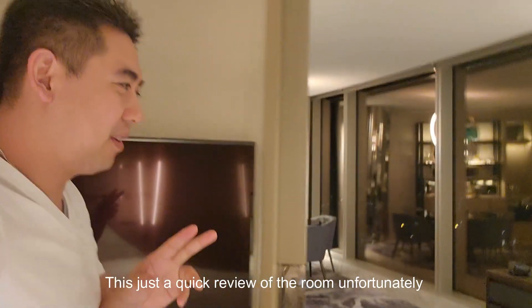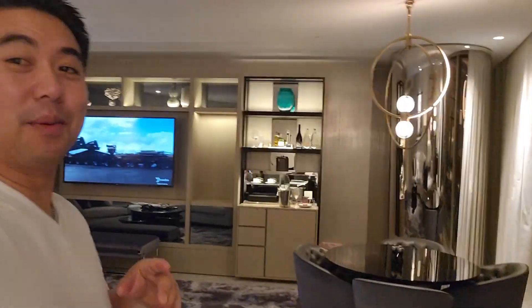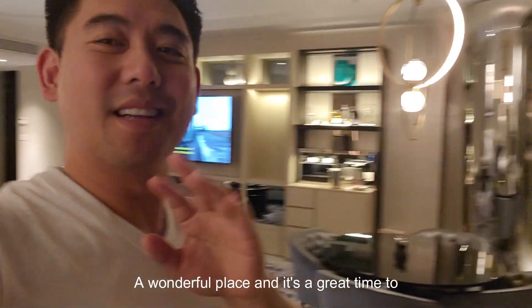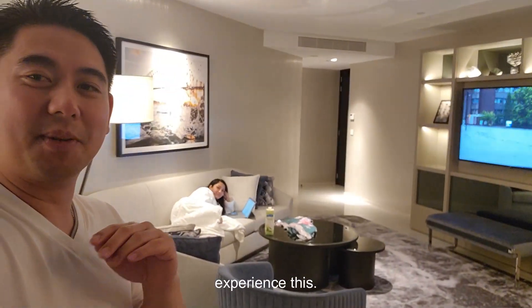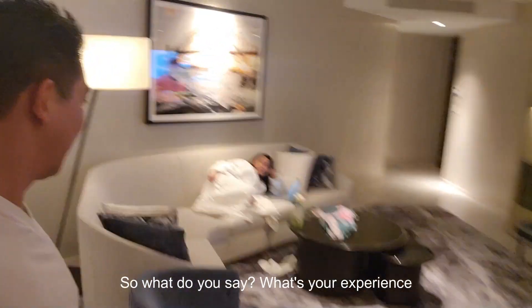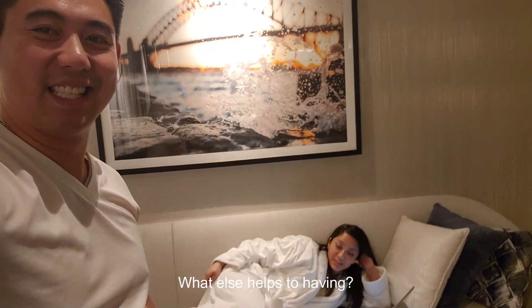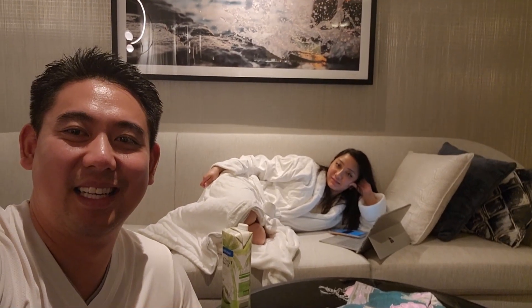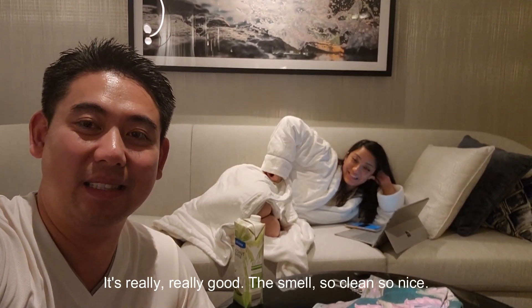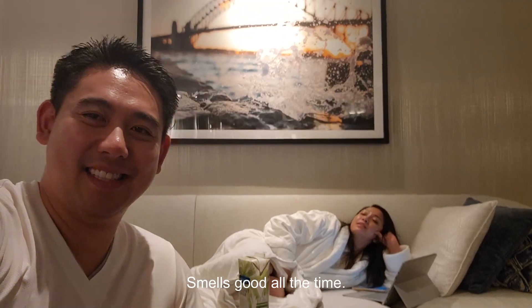So this was just a quick review — not doing much, just a quick review of the room. Unfortunately I won't be able to show you a clear view of the outside because there's a reflection and we haven't turned the lights off, but it's a wonderful place and it's a great time to experience this. So what's your experience with staying here? Amazing. Outstanding.